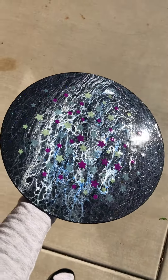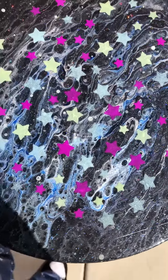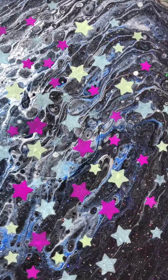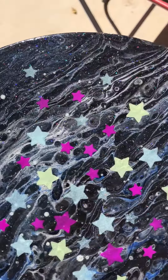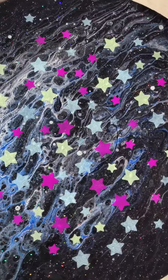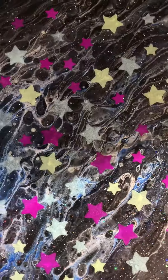This is what it looks like in the sun. It's got paint — this is like a flow painting, acrylic paint pour — with lots of glitter, and then I put my stars on it.